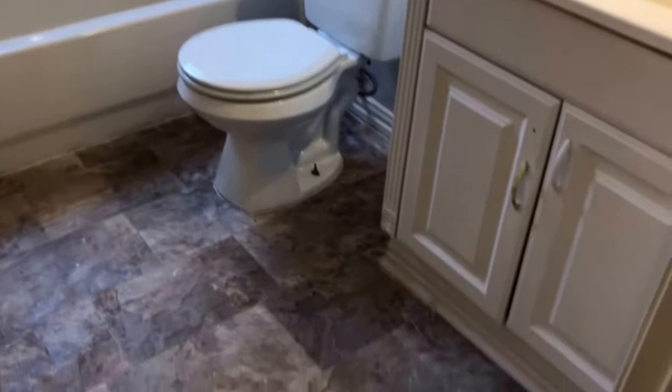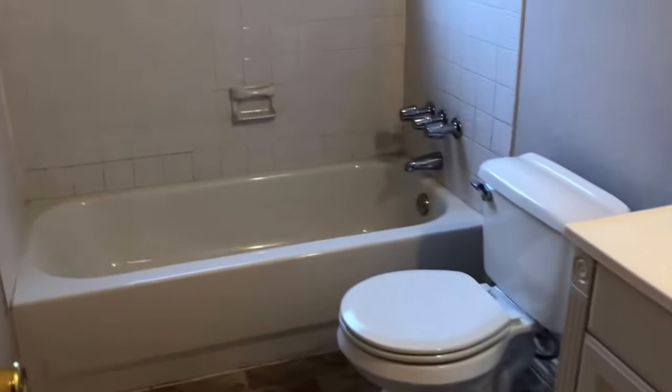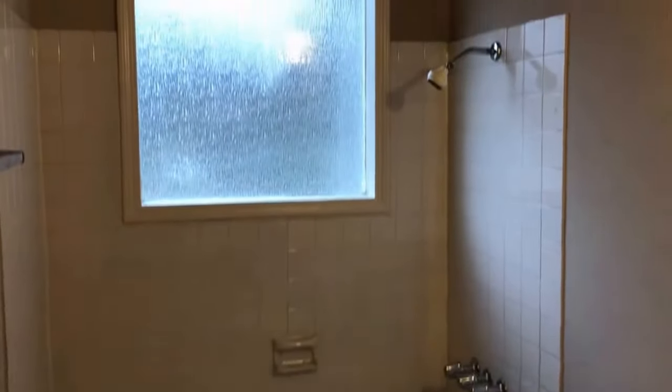Across from that is the bathroom, featuring a single sink vanity top with storage below, a toilet, and a shower-tub combo with tile surround.